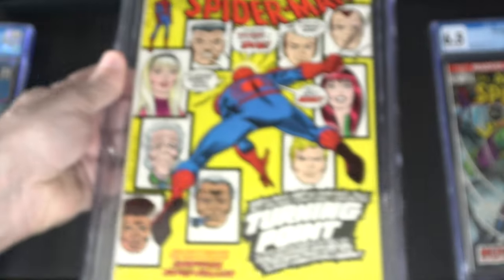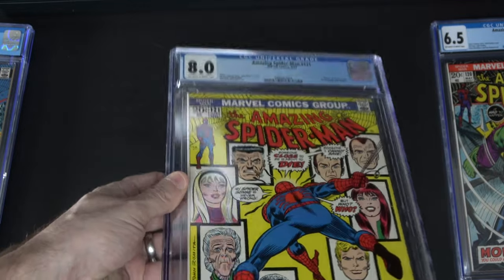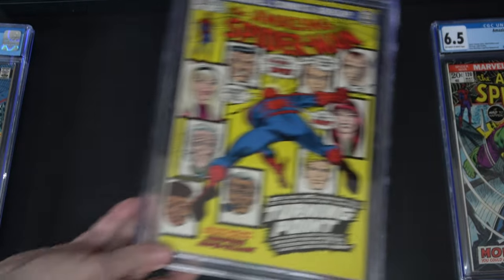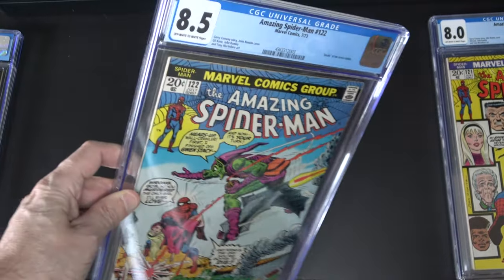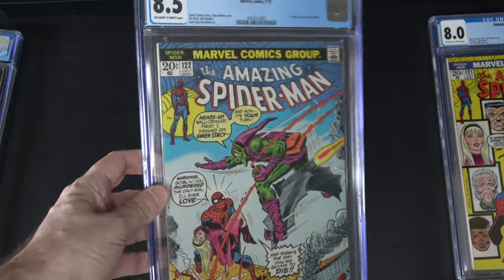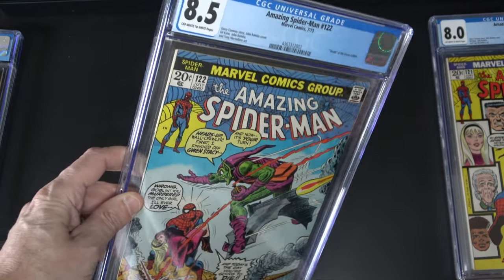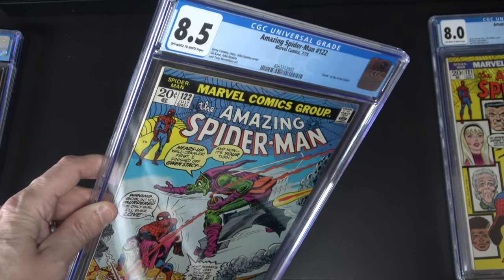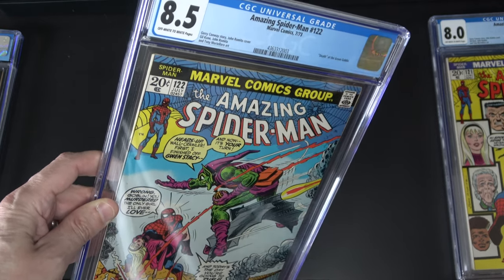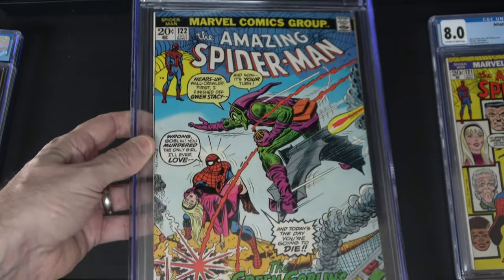I had originally purchased Amazing Spider-Man 121 as an 8.0 — that's not part of what I got back from CGC, but I took my Amazing Spider-Man 122, sent that off, and I got an 8.5. I'm very happy with that — this is the one I'm most excited about. I thought maybe it was going to get an 8, thought it was possible it could get a 9, but anything between 8 and 9 I would have been happy with. It got an 8.5, so I'm very happy with it.